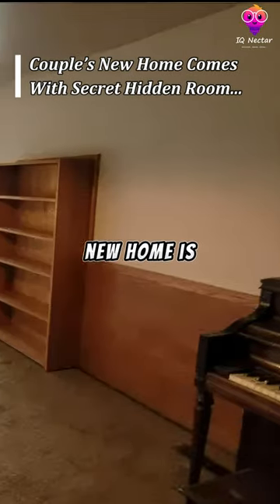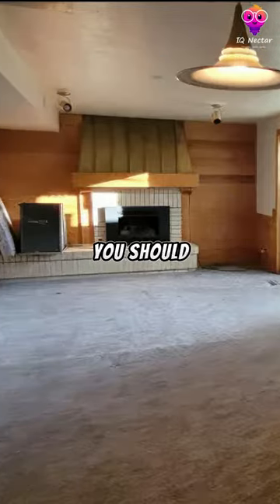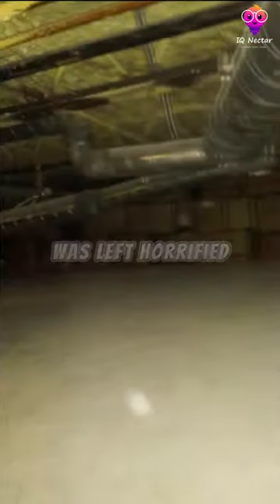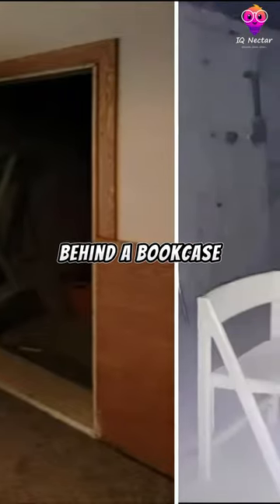Finding a hidden room in your new home is never a good thing, and if scary movies tell us anything, you should be wary of such a discovery. One couple was left horrified when their Logan, Utah home unveiled a strange secret room hiding in the lounge. The entryway was located behind a bookcase.